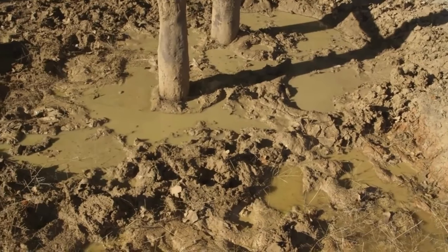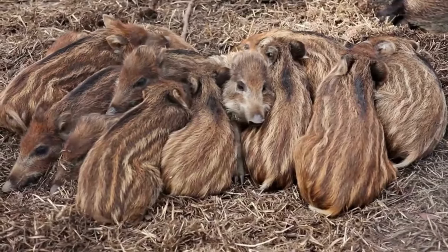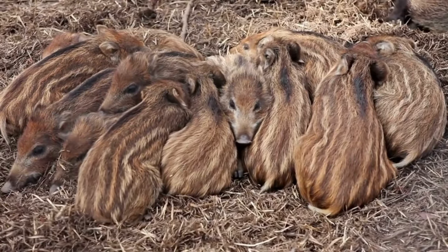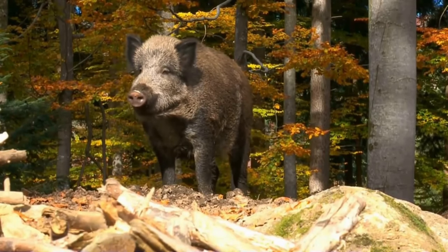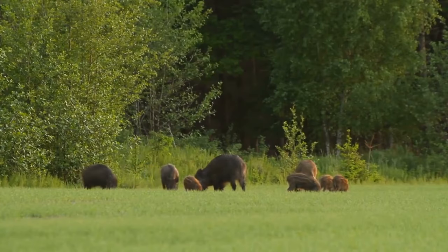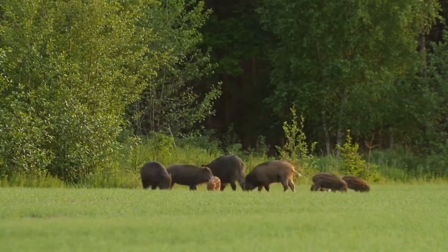If an American wild boar charges at you, quickly seek cover or climb a tree. In conclusion, while American wild boars may be feared for their size and strength, they are also fascinating creatures with unique life and character traits. By understanding how to identify and avoid them, you can still appreciate their role in the ecosystem and stay safe while exploring the natural world.